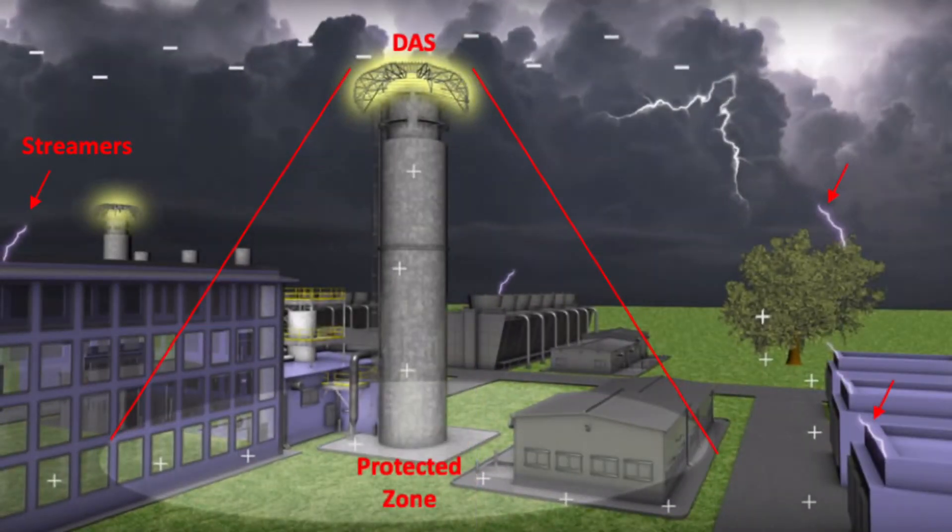The Dissipation Array System creates a controlled streamer environment, mitigating the electric field effects that attract lightning. By reducing the probability of lightning strikes, our system provides a lightning shield for your facility and critical assets.